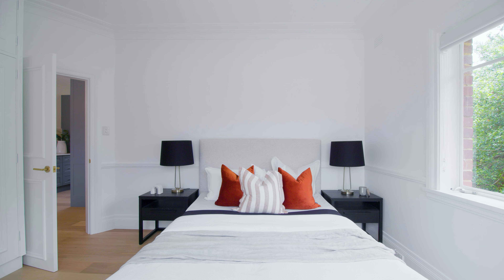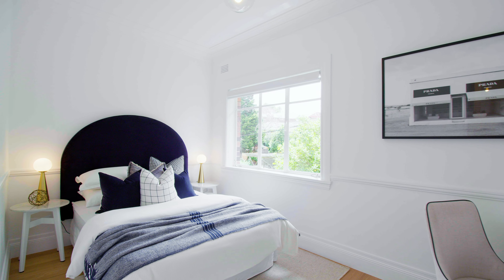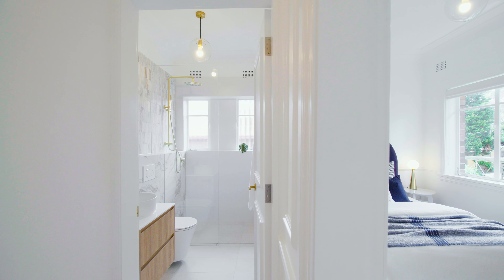The property is also drenched in sunlight, set atop this small boutique block of only eight apartments. One of the standout features of the property has to be the kitchen.